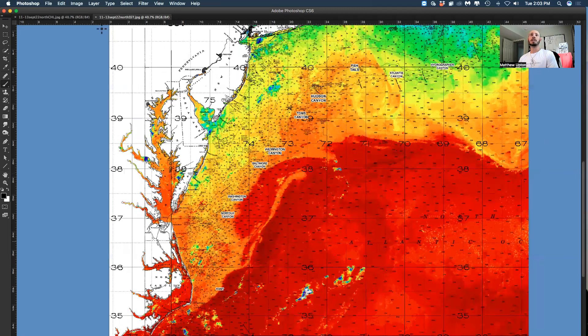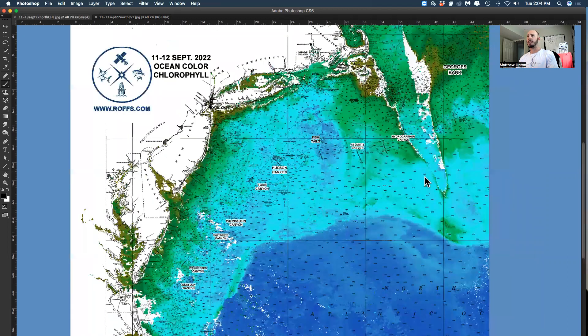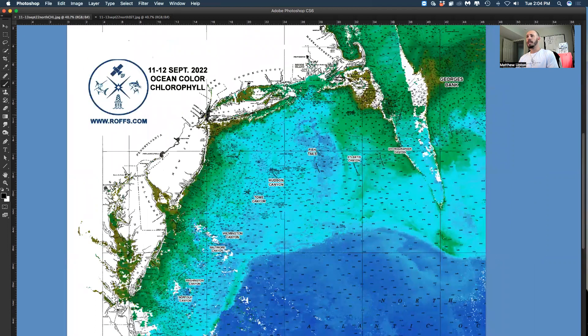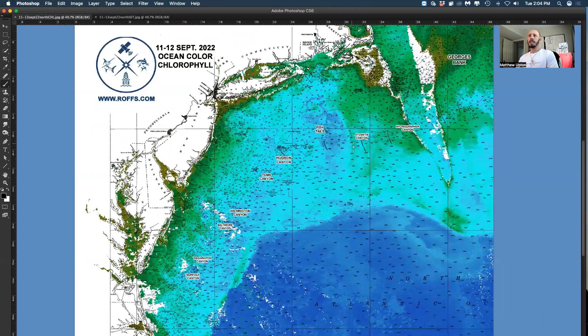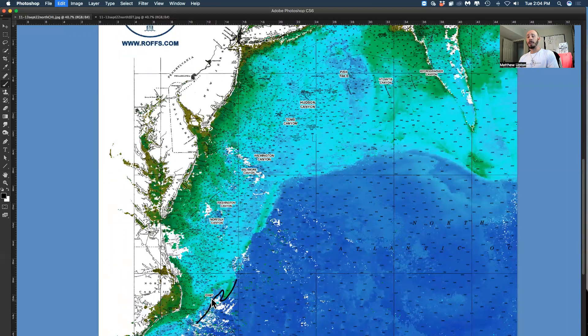Let's look at the ocean color conditions. We had a lot more problems with clouds, making it difficult to mosaic images together. But look at the blue water — fish tails at West Atlantis and Block Canyon, some bluer water, and the eddy rotating with a lot of inshore fingers that are still producing some fish. We've got some blended blue to bluer water offshore of the canyons finally, all the way with that Gulf Stream filament. There's some bluer water just offshore of Baltimore, Washington, and Norfolk Canyon, with decent conditions off the point as well, and a nice main Gulf Stream edge.